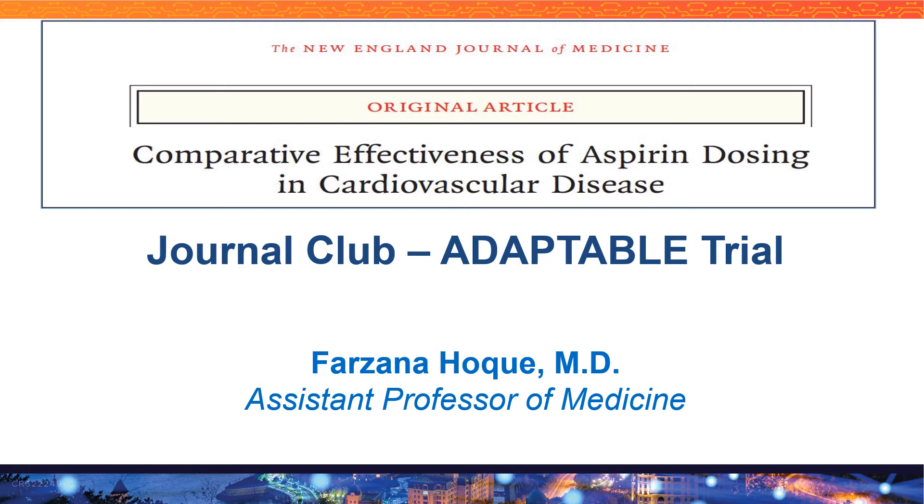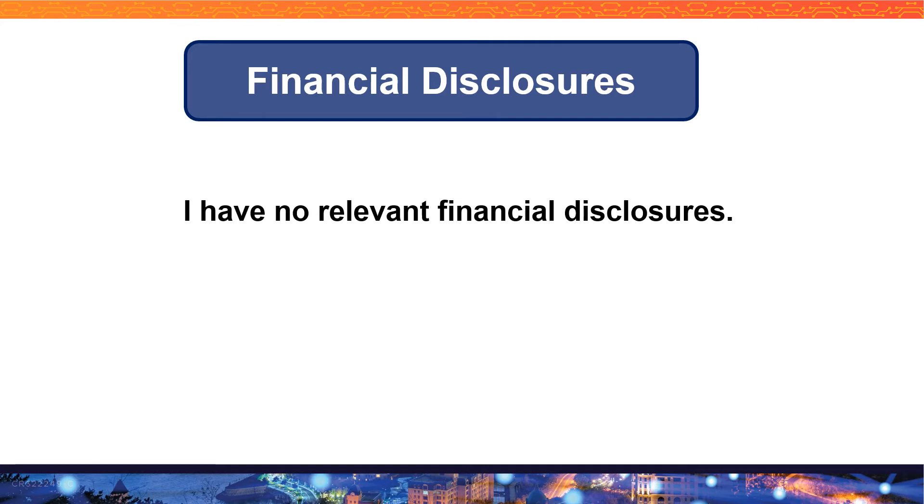Thank you so much for joining today's Journal Club. Today I will talk about the ADAPTABLE trial, which was published in the New England Journal of Medicine. My name is Dr. Farzana Hawke. I am an assistant professor of medicine. I do not have any relevant financial disclosures.